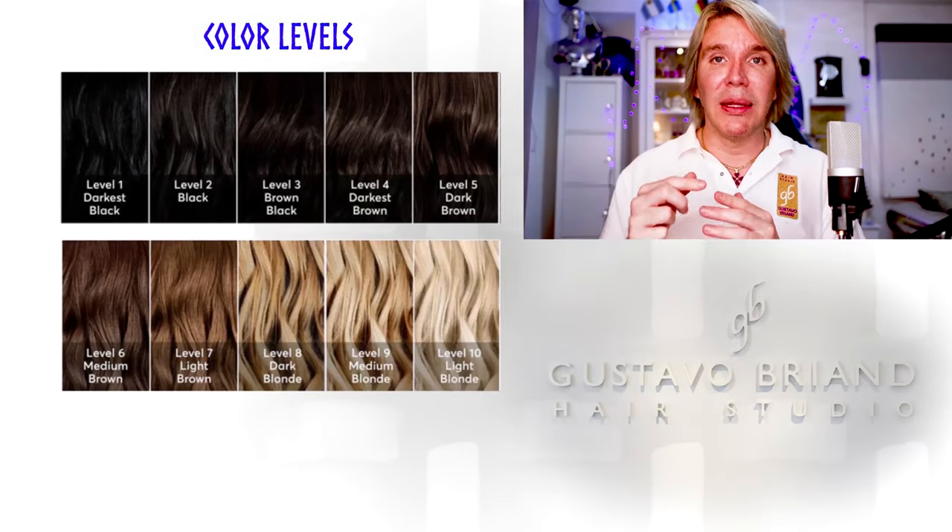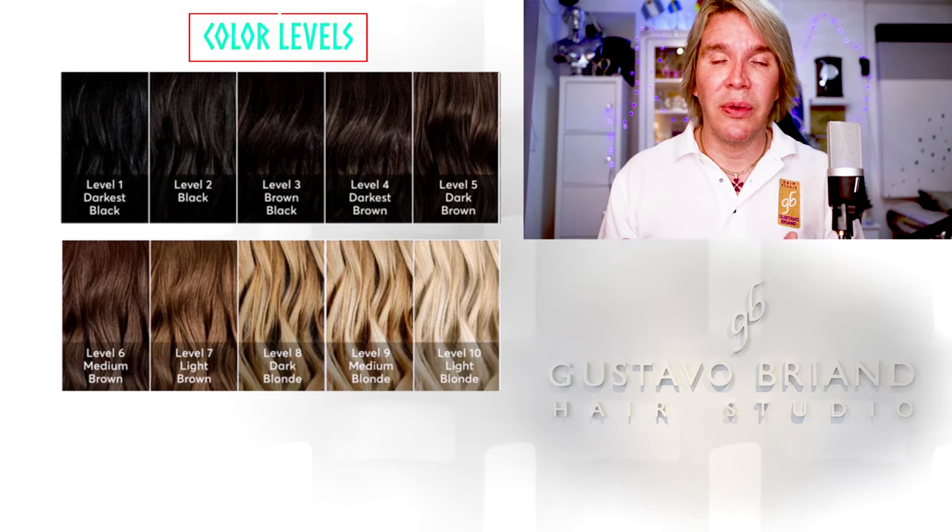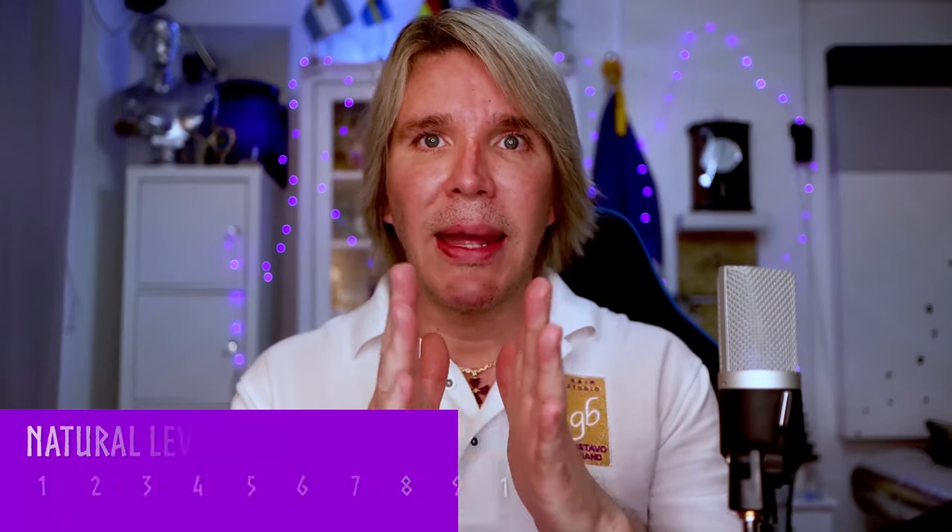Now we're going to talk about the color chart that goes from 1 to 10 — these are the color levels. 1 being the darkest, 10 being the lightest. When you have hair coloring, you have a main number, then a point, then two more numbers or one number. The first number is your natural level tone. For example, this color here has 9.12 — so anything before the point is the natural level, which is nine, super blonde.